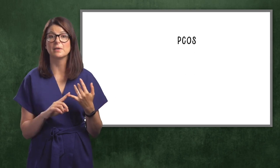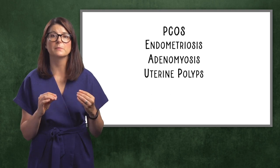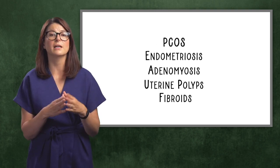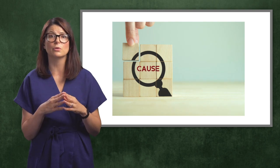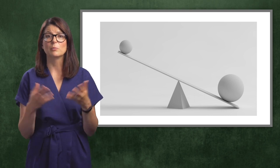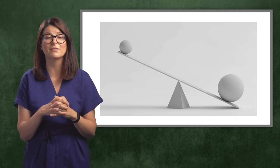Certain health conditions such as PCOS, endometriosis or adenomyosis, and even uterine polyps, fibroids, or cysts are associated with an imbalance in our sex hormones. If you've been diagnosed with any of these conditions, addressing the root cause of these imbalances is key to bringing the body back to health. While many of these symptoms are common, they should by no means be considered normal. They're usually our body sending us a message that something is out of balance and needs addressing. The problem is that we just accept them as part of being a woman — but you don't have to put up with these issues.